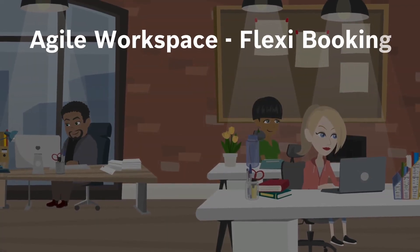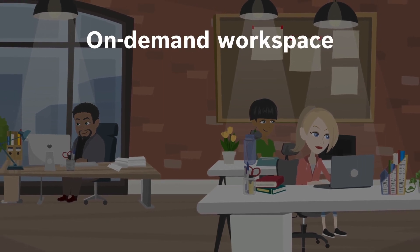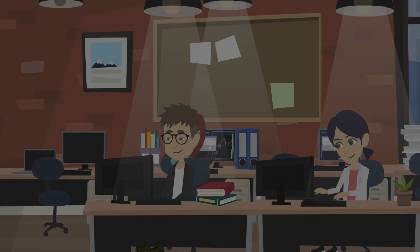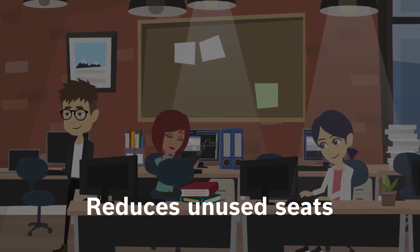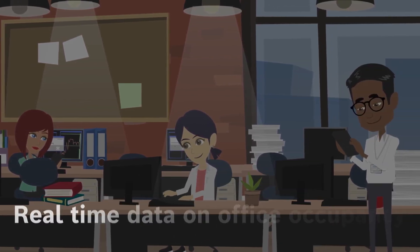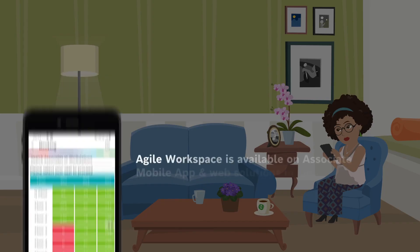Introducing Agile Workspace from Bosch, a system that optimizes office spaces through flexible on-demand employee workspace booking. With Agile Workspace, organizations can optimize resource utilization and save space, and facility management can view real-time occupancy data and address issues.